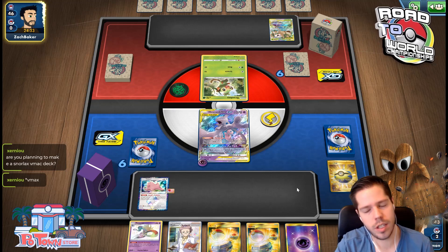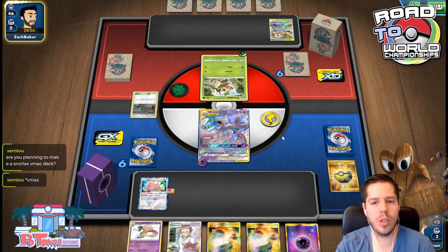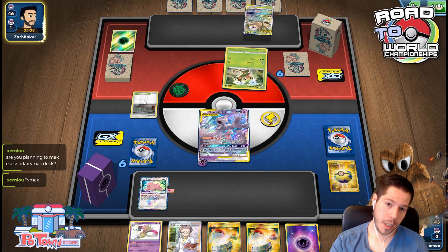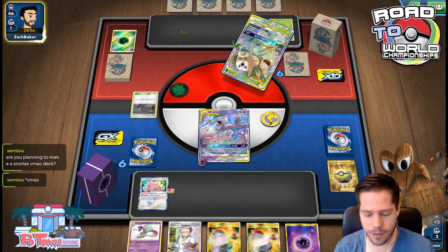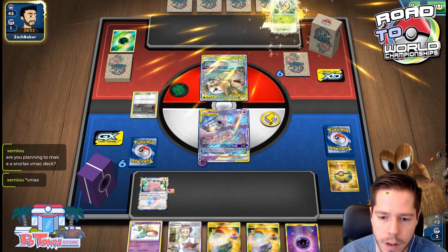Next turn we have Malamar, Research, and Switches. We could go into a Horror House or Night Watch. But that Power Plant is actually very, very detrimental.